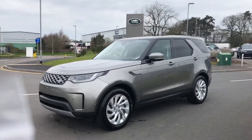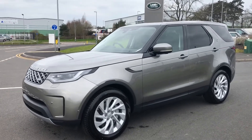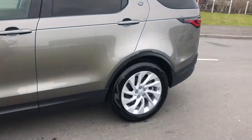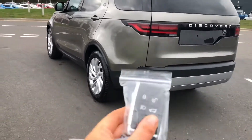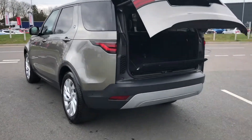Here we have a gorgeous Discovery HSE Luxury in Silicon Silver. This car is brand new and it is also a mild hybrid. As you can see you have privacy glass, 20 inch gloss silver finish alloys, and a powered tailgate which you can open using the button on your key.